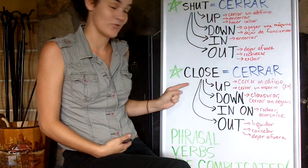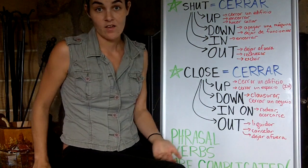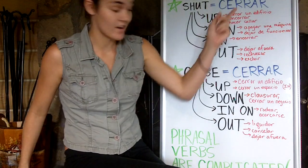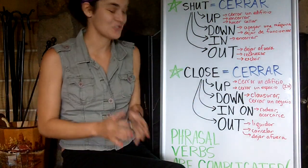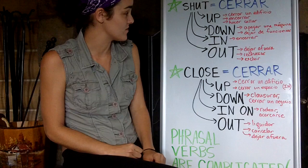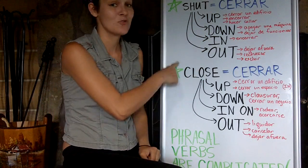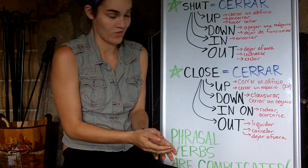You can see that shut and close both mean more or less 'cerrar.' You probably already knew that — shut means cerrar, close means cerrar. But it gets tricky when shut and close become phrasal verbs. When you add up, down, in, or out to close or to shut, it changes the meaning.